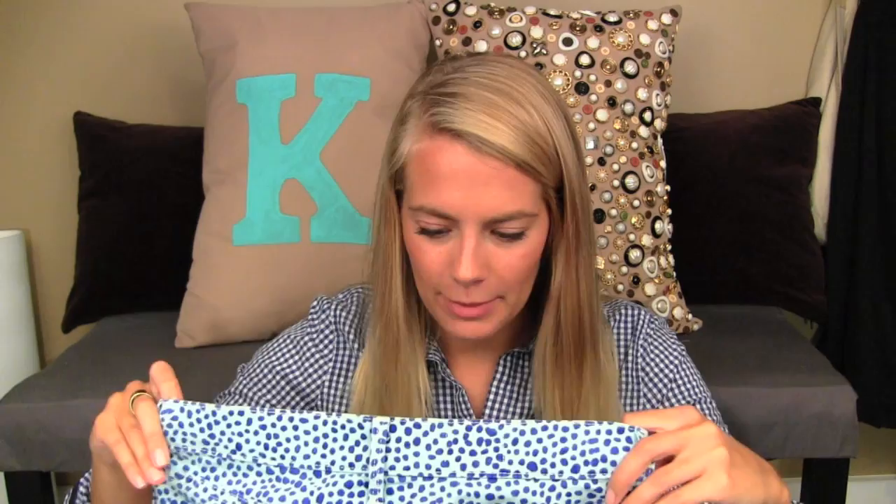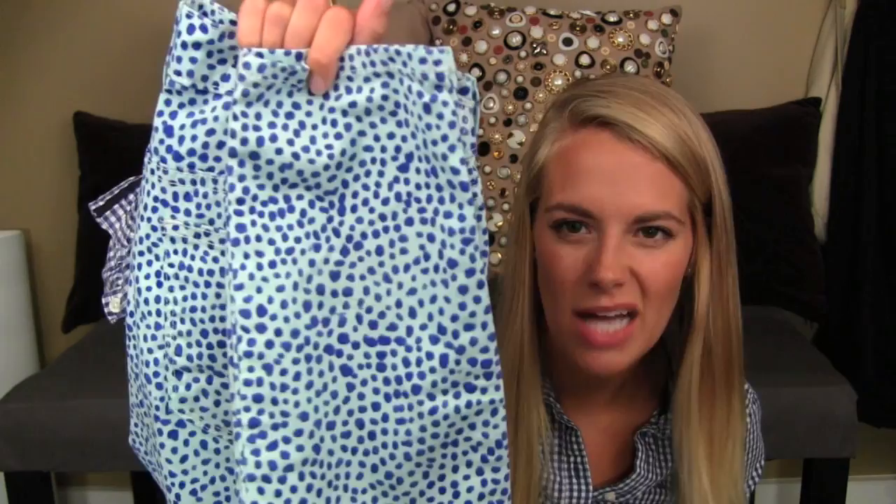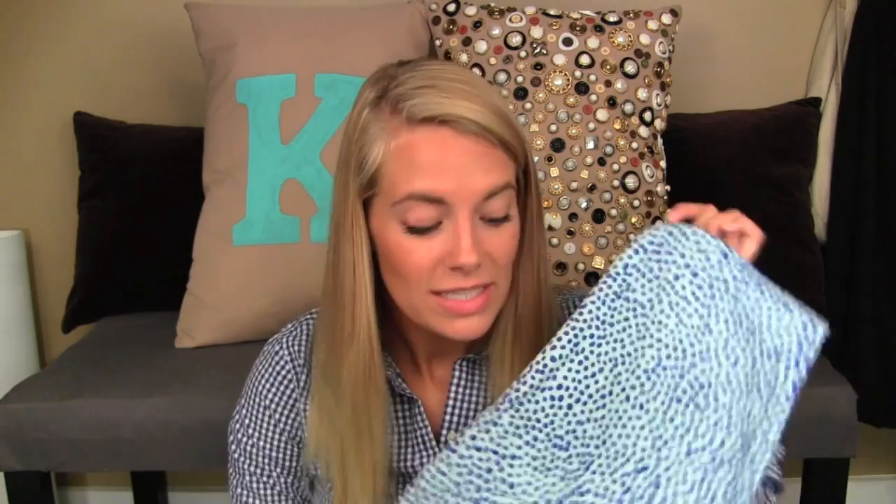I'm going to start with clothes first because I have the least amount of clothes. The one thing I got from Gap — I got these while I was home. They are their legging jean and I am a 26R. They're patterned jeans, more of like an ankle fit so they hit right around my ankle. They're a light blue with dark blue kind of spots. They're so cute, stretchy, super comfortable, and they look really cute on. I haven't worn Gap jeans in so long and I love these. I got these on sale too, so yay for that.